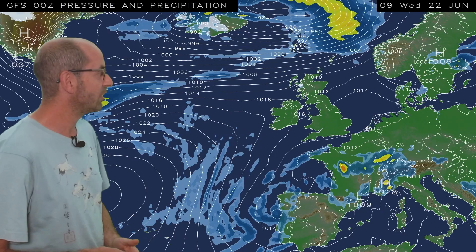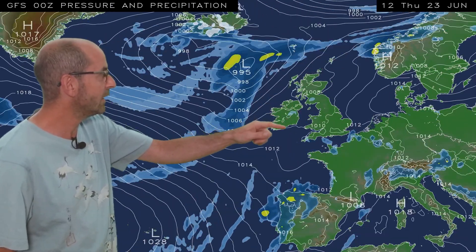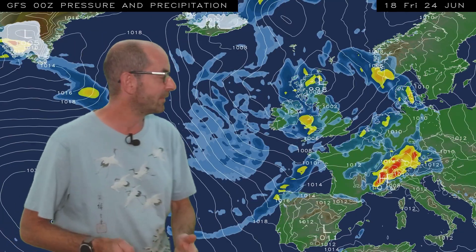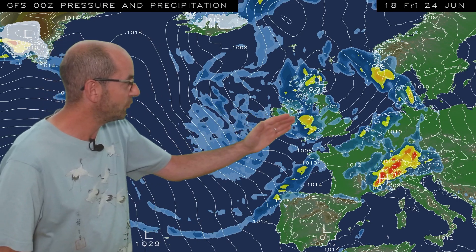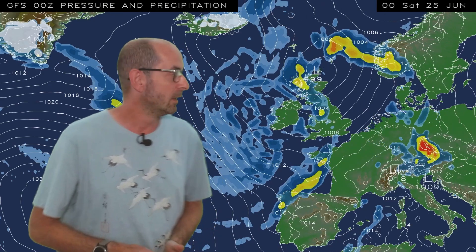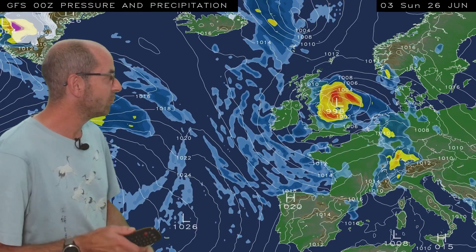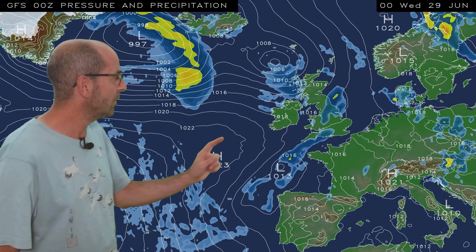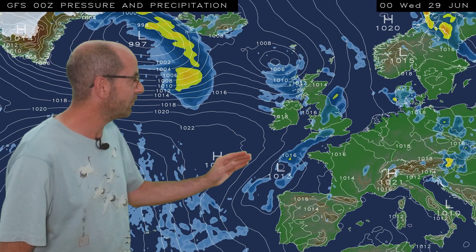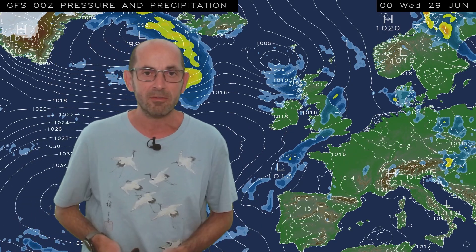In the short term, not much changes. Dry for much of the UK, but then through Thursday, Friday in particular, low pressure starts to return. The chance of showers or longer spells of rain increases, and with an Atlantic flow pushing in, temperatures will be dropping. That continues through the rest of the weekend, possibly some heavy rain around in places into the early part of next week. The rather changeable theme continues, although just a hint at the end that high pressure from the Azores may be starting to influence things a little bit more, at least in the southern half of the UK.